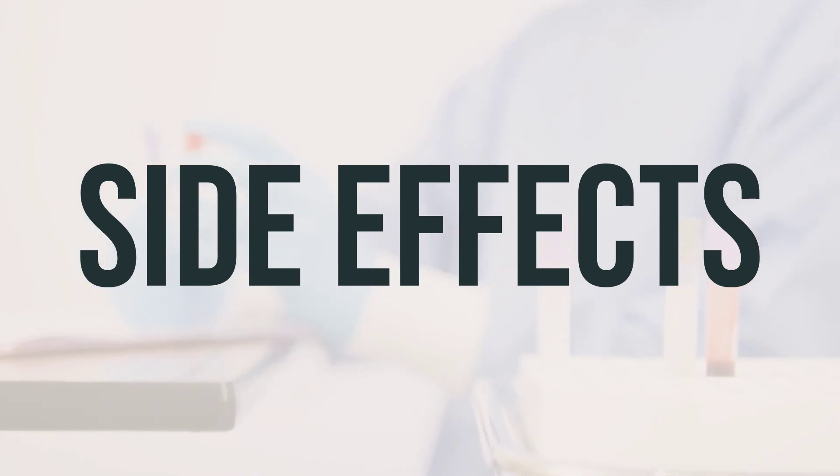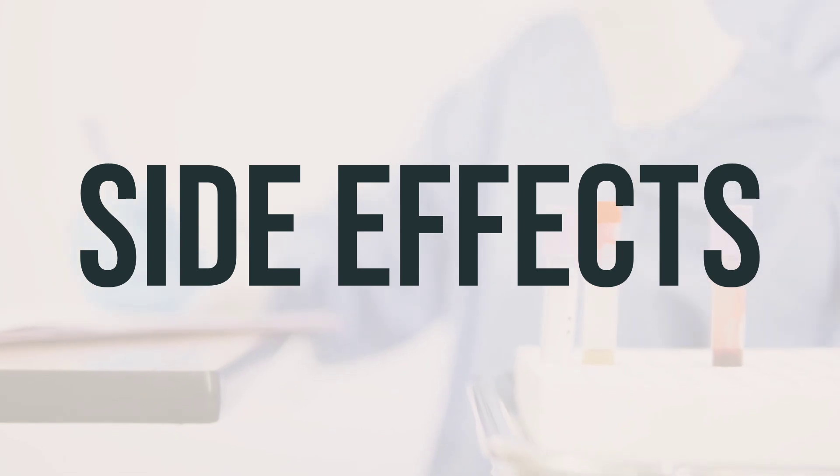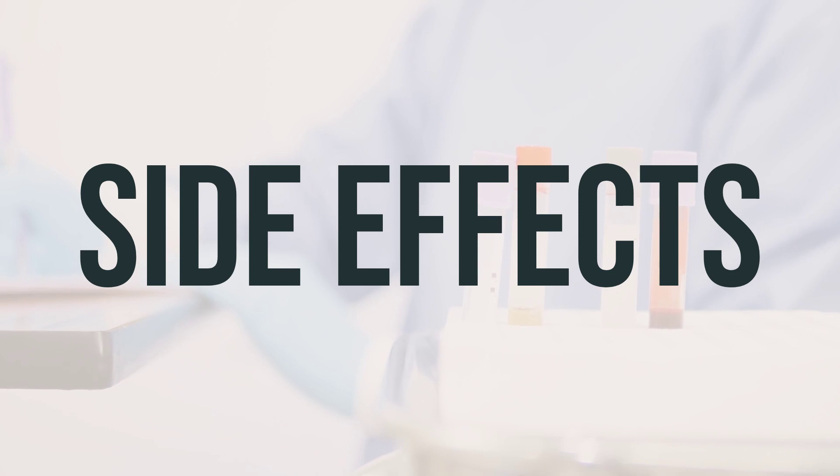Serious side effects also include fainting and more. If you experience any of these serious side effects, it's important to stop using the medication and seek medical help immediately.